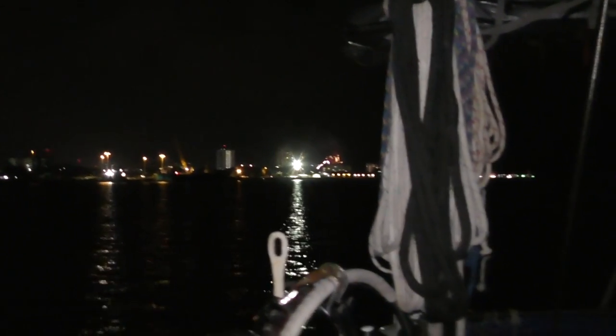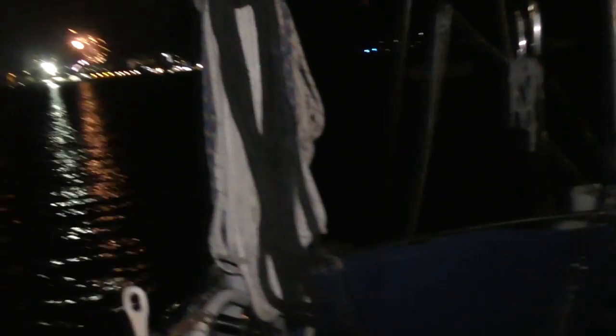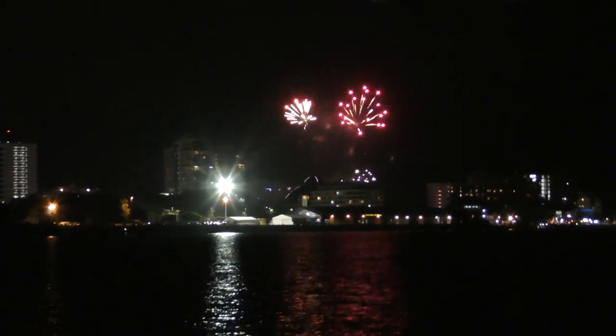It's our last night in Cairns and they've set off some fireworks for us - just a little send off.